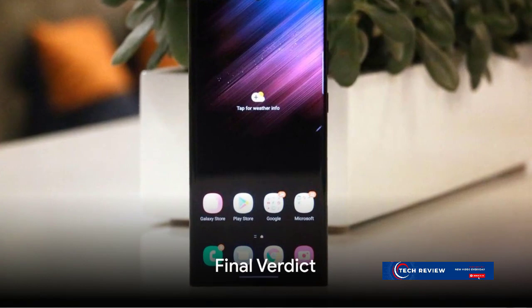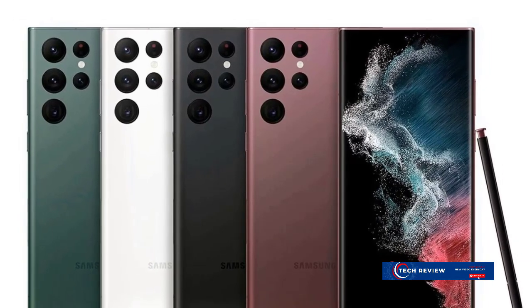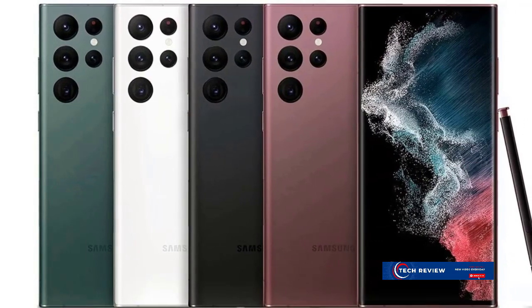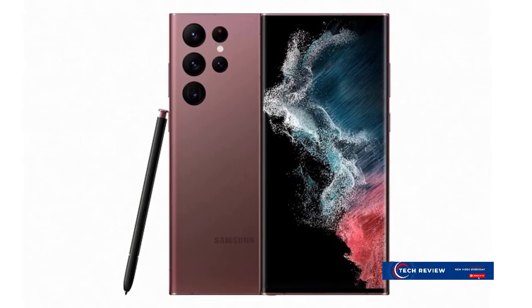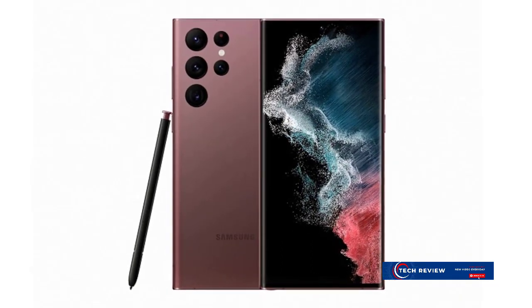So what's the final verdict on the Samsung Galaxy S22 Ultra? It's clear that Samsung has outdone itself once again. With its exquisite design, immersive display, robust performance, and groundbreaking features, the Galaxy S22 Ultra isn't just a smartphone — it's a statement of what's possible when technology meets imagination.